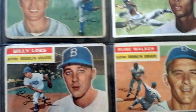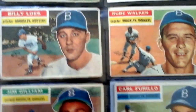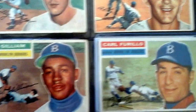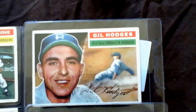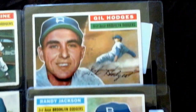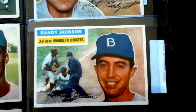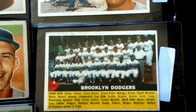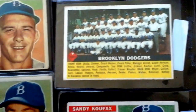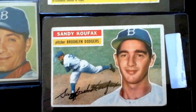Charlie Neal, Billy Lowe's, Rube Walker, Jim Gilliam, Carl Farilla, Gil Hodges, Randy Jackson, the team card, and Sandy Koufax.